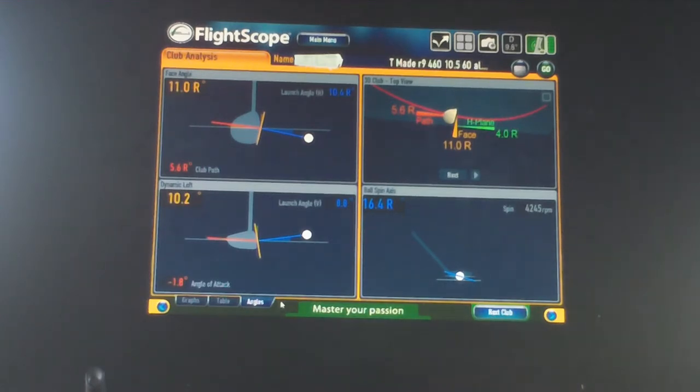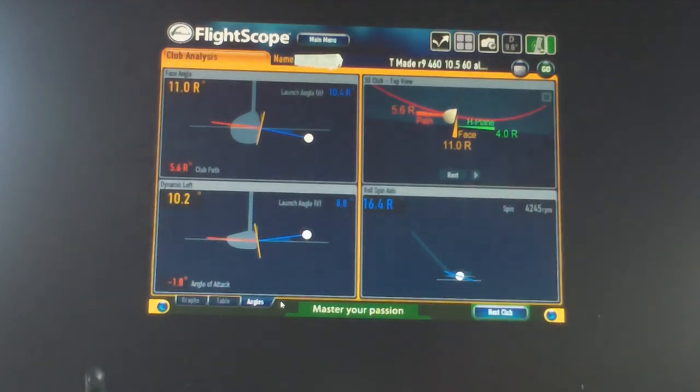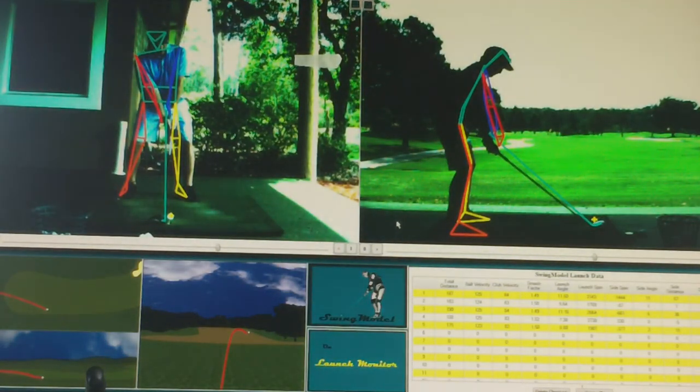The launch monitor — most people use either the FlightScope or TrackMan — gives you good information on what the ball is doing at impact. What we're working on with him is the face angle: 11 degrees to the right at impact. He's hitting down 1.8 degrees on his driver, with a launch angle of 8.8 degrees, and the ball is spinning tilted 16.4 degrees to the right when he hits it. Those are the numbers I'm trying to affect through his lesson today and tomorrow.